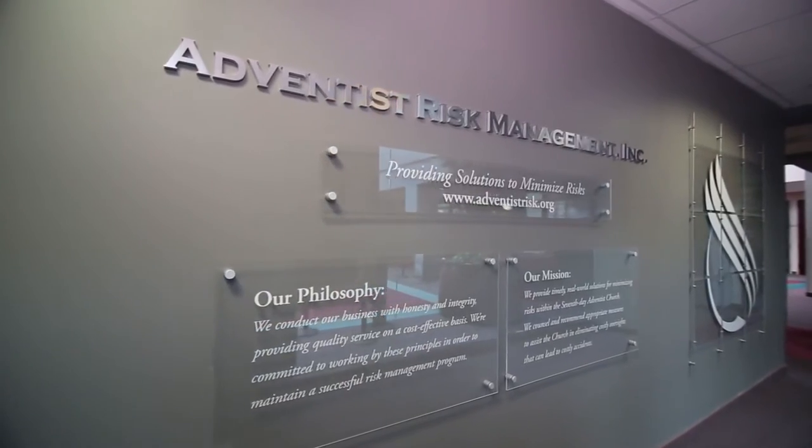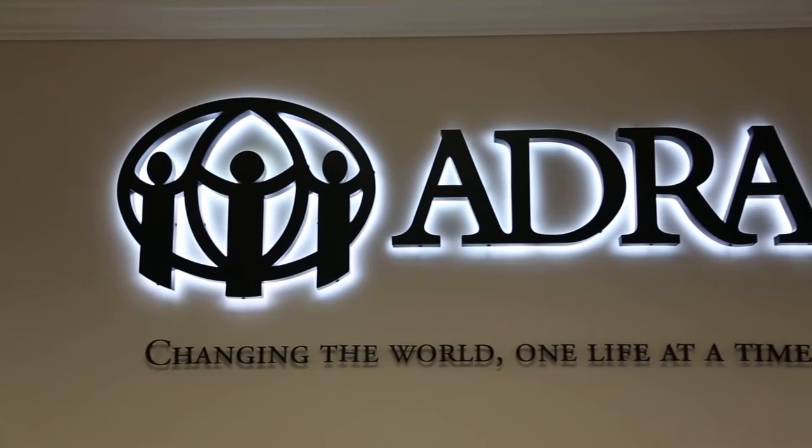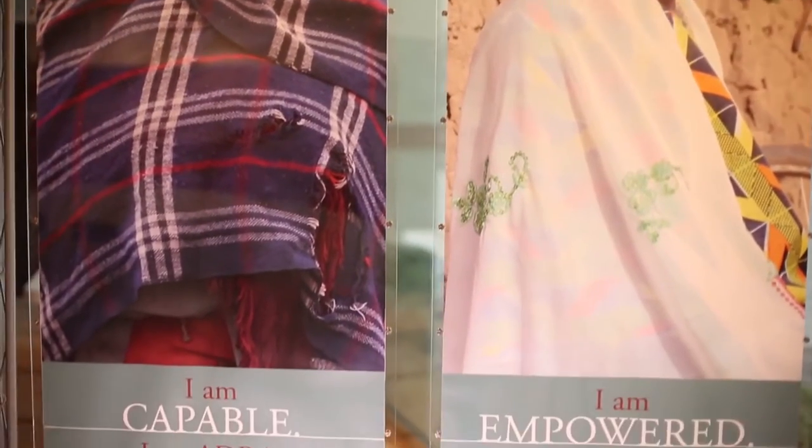Adventist Risk Management provides solutions for minimising risk within the Seventh-day Adventist Church. The Adventist Development and Relief Agency is a humanitarian arm of the Seventh-day Adventist Church, providing emergency relief to communities all around the world.